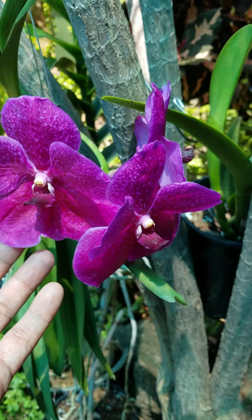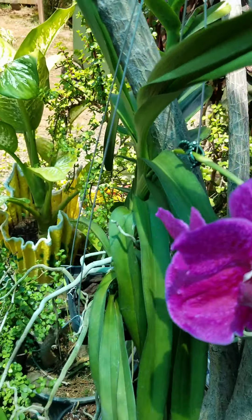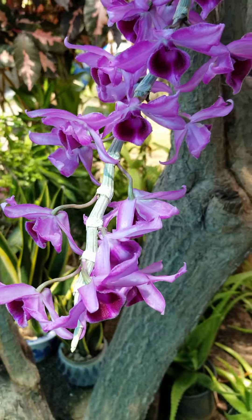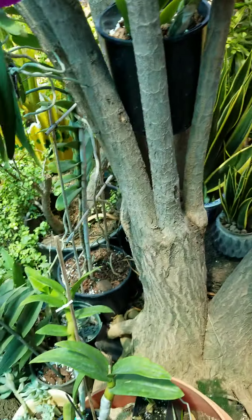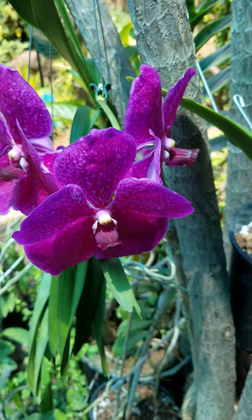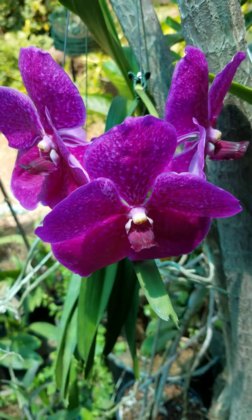This is also from last week. This one is the Sangubon one. That is our update for our orchids right here in the front yard. Thank you and have a good one!